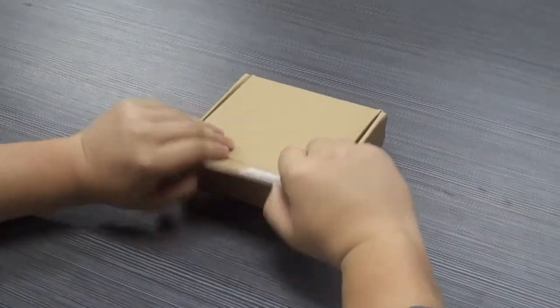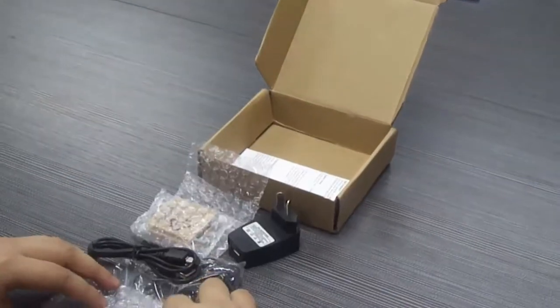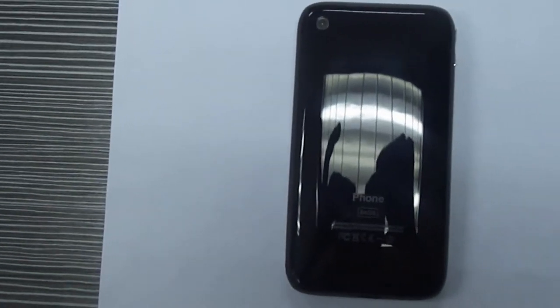Hi everyone, welcome to tinynew.com, I'm Jackie. No doubt the i9 II is the hottest cell phone at our store, and it is beloved for reasons. It shares the look of an iPhone 3G, which is one of the reasons why it is so popular.